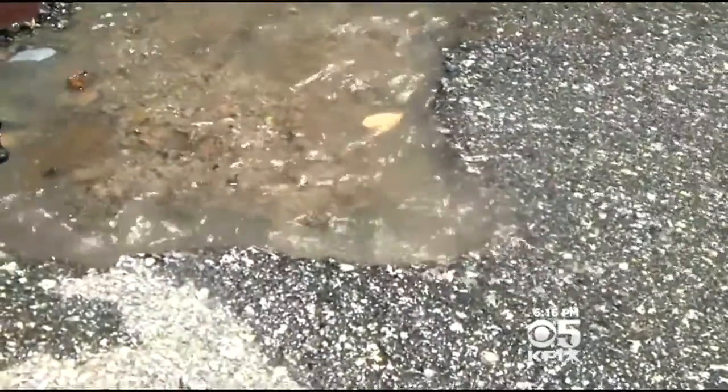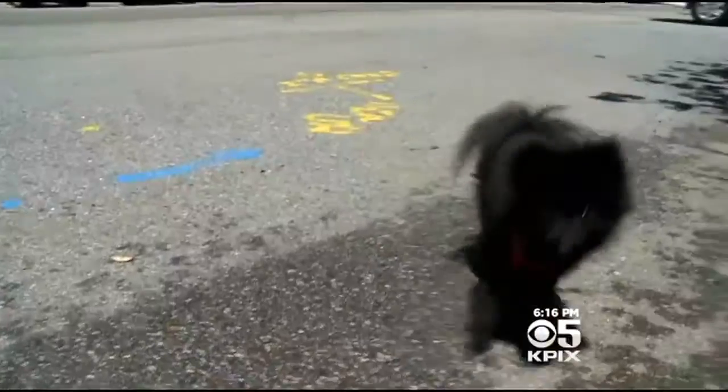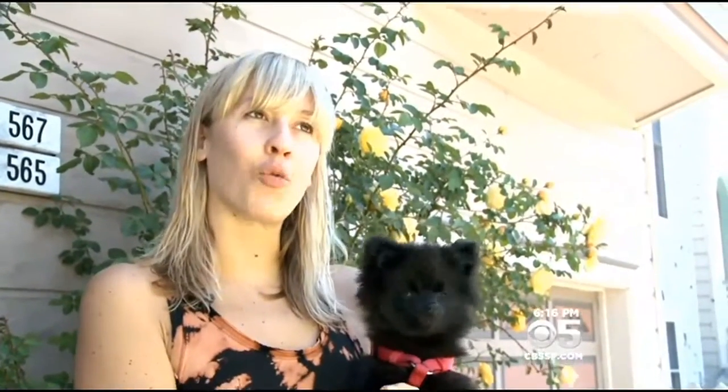There's water leaking on Pennsylvania Street, the equivalent of five swimming pools a day. Roxy the Pomeranian seemed to know about it a few days ago, before it got to the surface. She keeps walking a couple feet into the street and sniffing along that line, and I couldn't figure out why she was doing that, and it turns out there's been a leak.